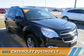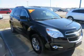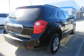Presenting the 2015 Chevrolet Equinox. It's powered by all-wheel drive, a 2.4-liter, 4-cylinder engine, and an automatic transmission.